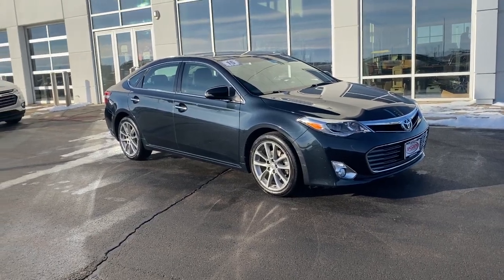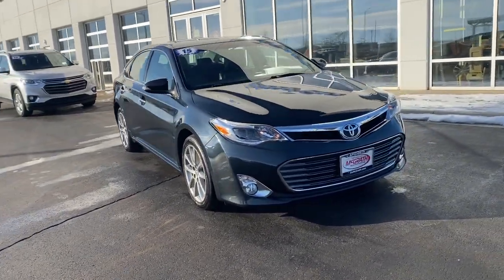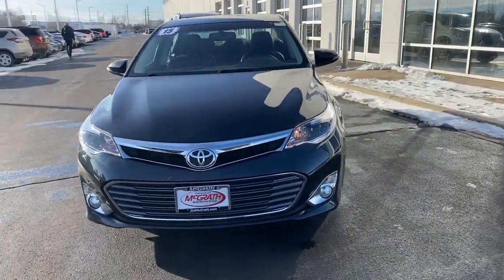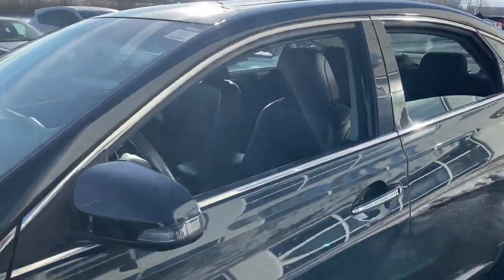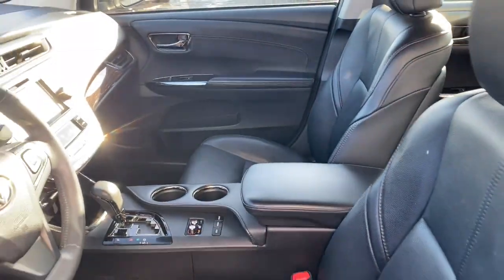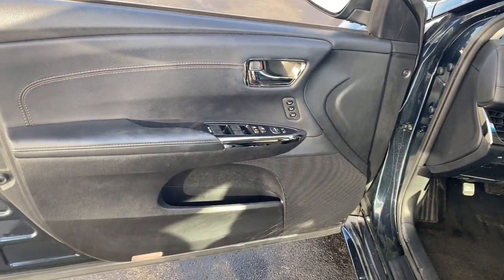Look no further than the 2015 Toyota Avalon. This vehicle still has fewer than 40,000 miles on the clock, so it won't last long. Give in to your desire for agile power and premium luxury with this striking Avalon.